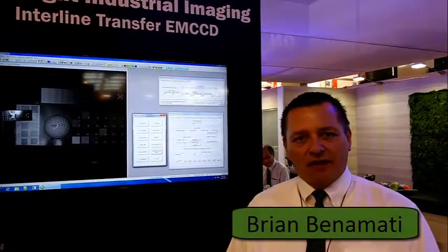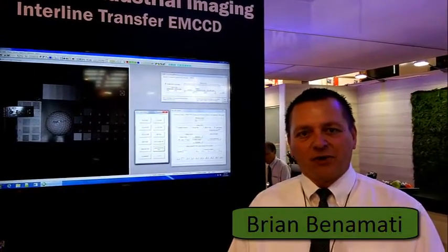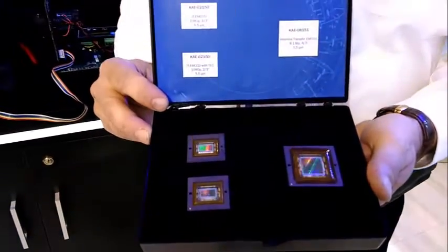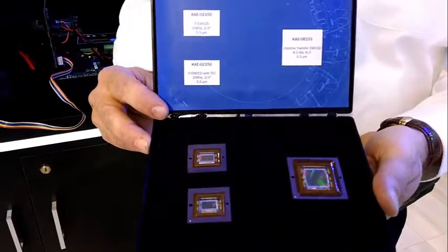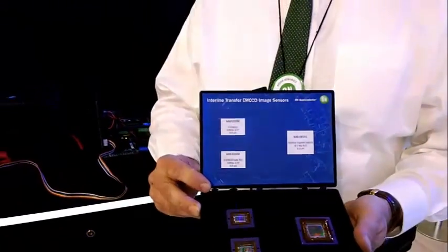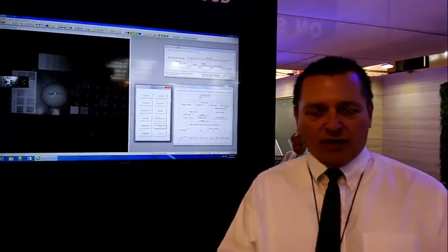Hi, I'm Brian Benamati from On Semiconductor. Today we're showing extreme low-light image sensing capability with our Interline Transfer EMCCD product line. We're showing the 8 megapixel KAE8151, which now partners with the 2 megapixel chip KAE2150.